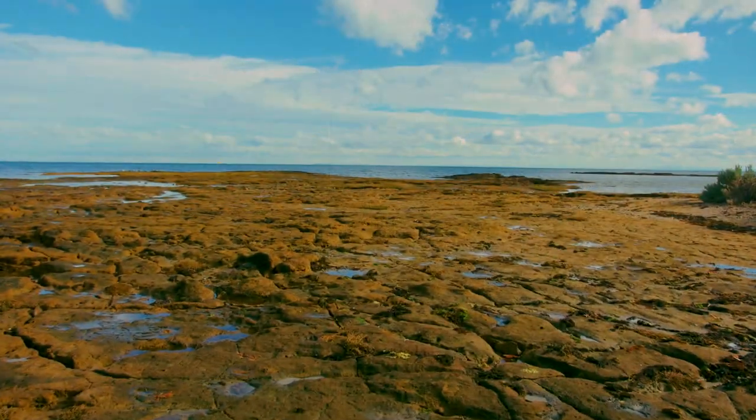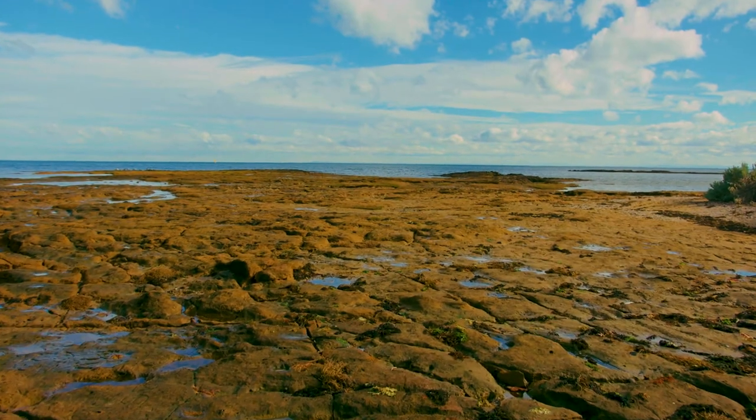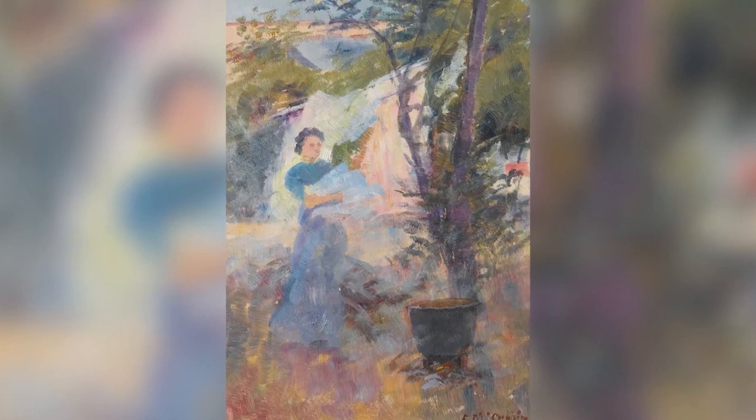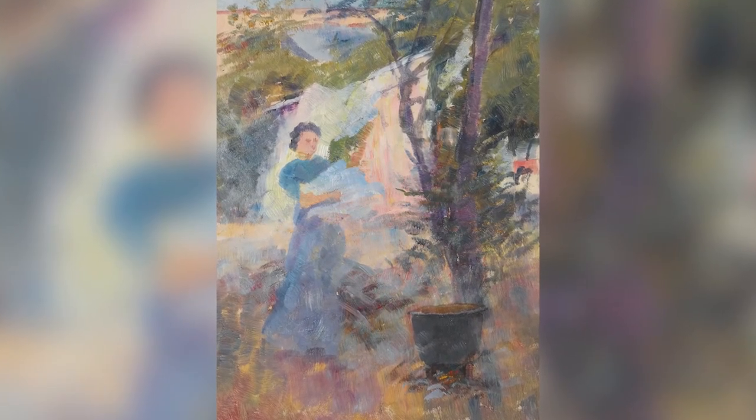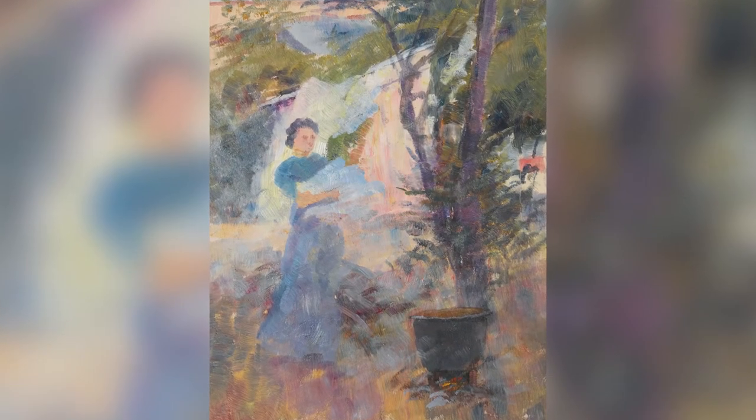For my top three paintings, I'd probably choose the Fred McCubbin. Here's this gorgeous little painting and it's of his wife Annie hanging out the washing in the backyard — a lovely, affectionate, intimate scene of just domestic duties.